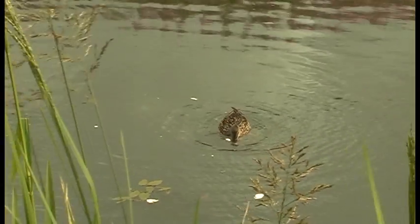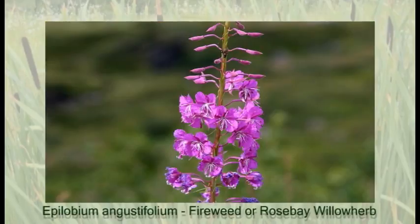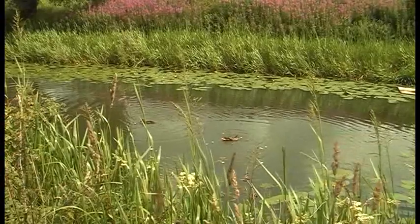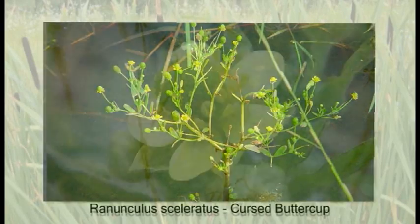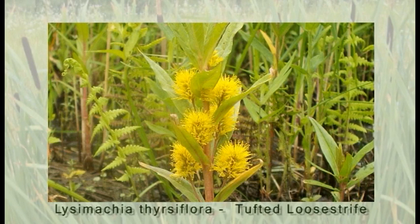Many of the species which are firmly established within the reserve have been deliberately introduced, but some have come accidentally from the adjacent canal. Other species such as cursed buttercup entered the marsh due to material being brought in to level up the ground for a cottage that once stood within the reserve. It also holds tufted loosestrife which is listed in the scarce plant atlas.